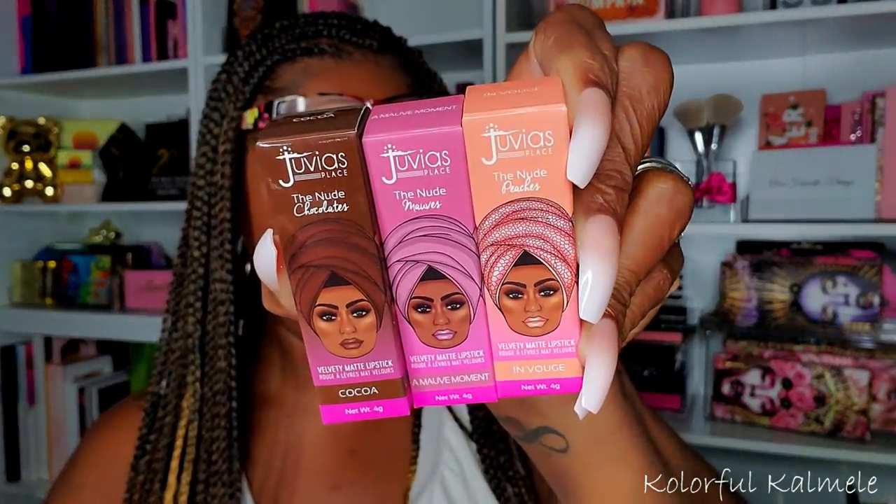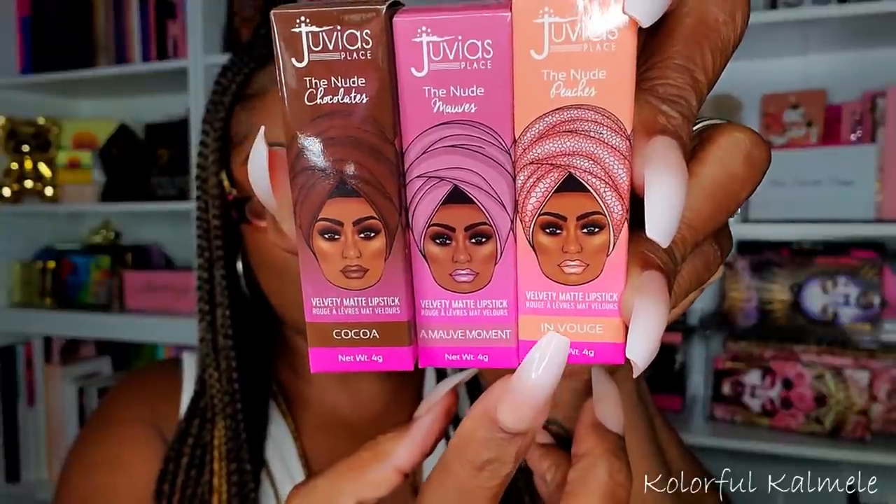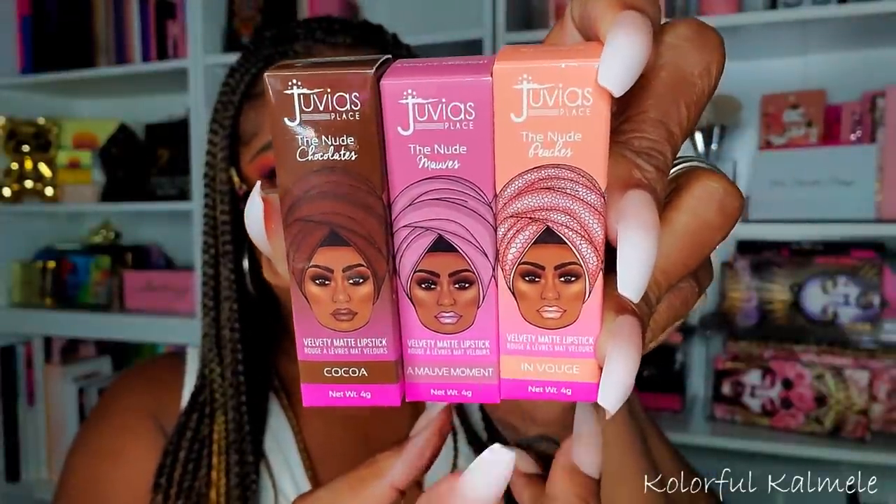In my last video I showed the three Juvia's Place lipsticks I picked up. I was being good — didn't buy the whole collection even though I was kicking myself for it. But I'm glad because I need to do a lipstick declutter anyway. The three shades I got are 'Coco,' 'A Mauve Moment,' and 'In Vogue.' I'm not going to swatch them here since I swatched them in my previous video — check that out if you're curious.